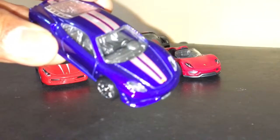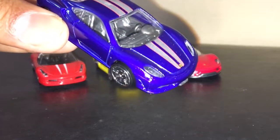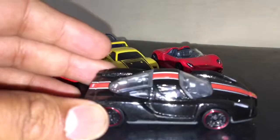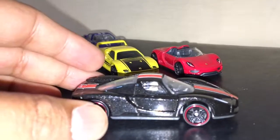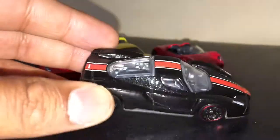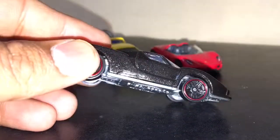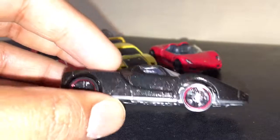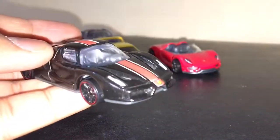This is the Enzo — one of my favorites. I have one tuned Enzo, 2004 Special Edition, mint on card. This one also has engine details — very nice, beautiful black color, beautiful car.